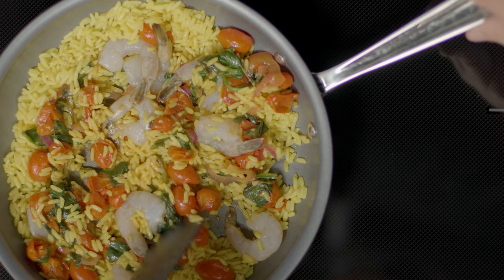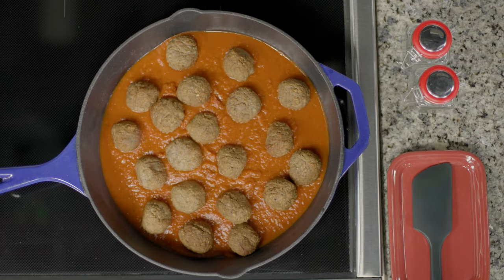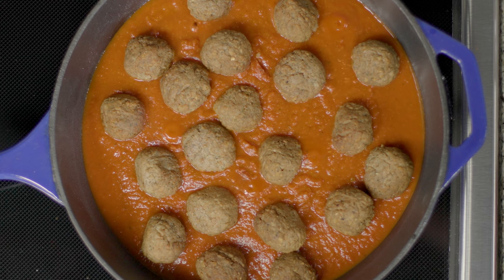Induction cooking has many benefits, but it also causes some uncommon sounds. These noises shouldn't alarm you, and all are perfectly normal.